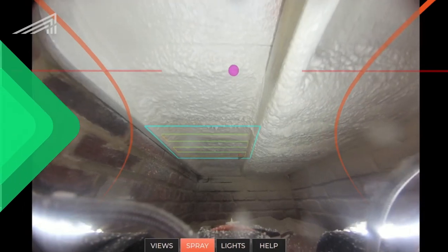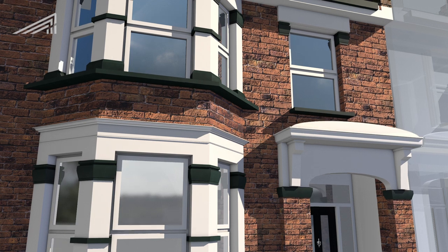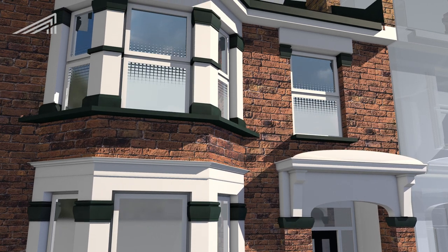We upgraded all windows in the property to low-E coated glass. This provides triple-glaze performance in a double-glazed solution.